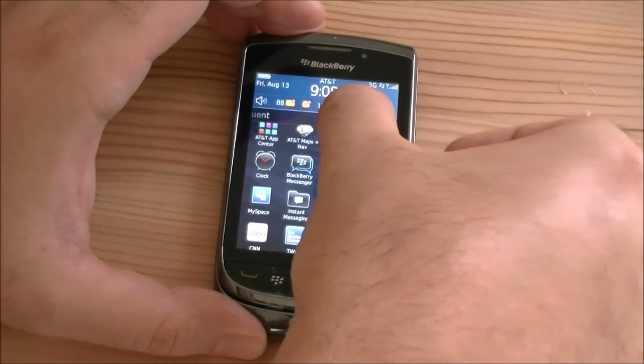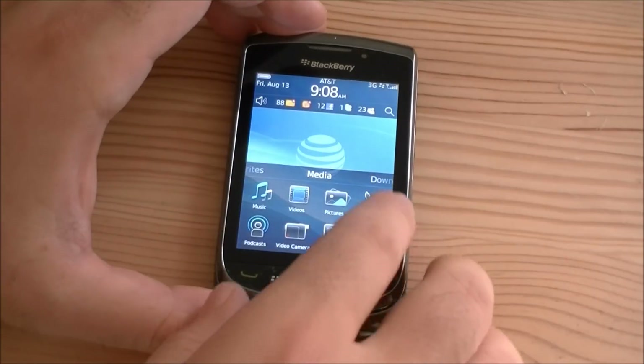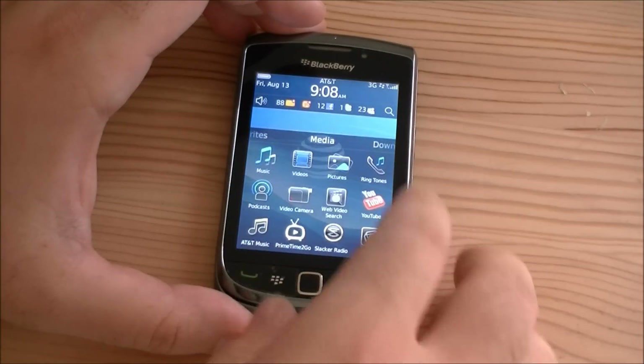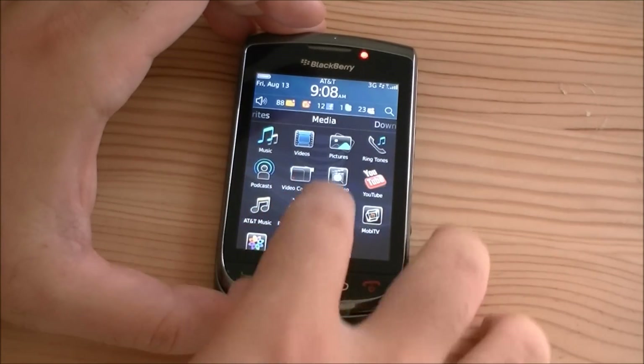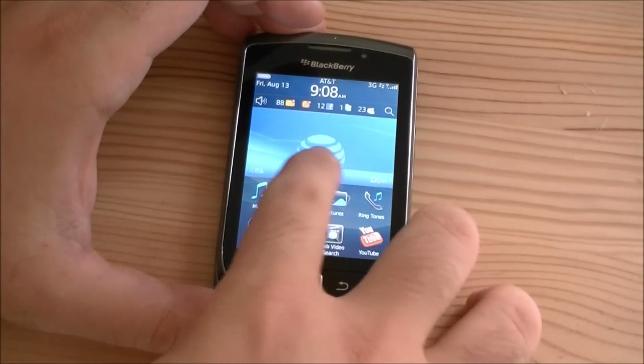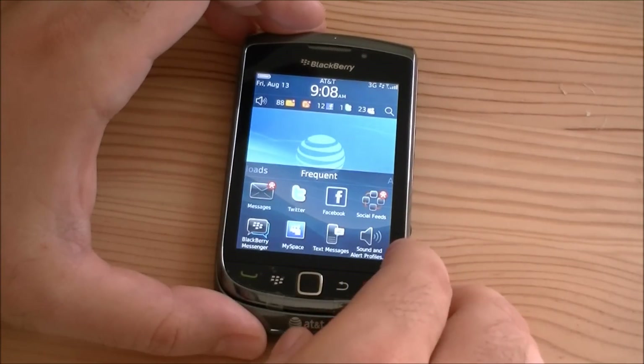You have to bring it all the way up in order to make it scrollable. If I go to the side, I can make some favorites. There's my media section. There's our downloads and frequent apps.